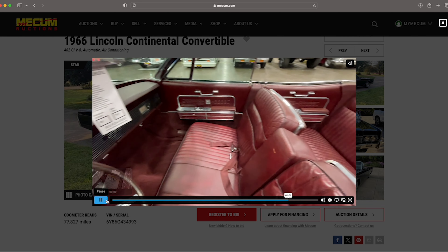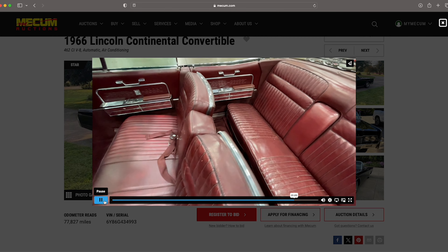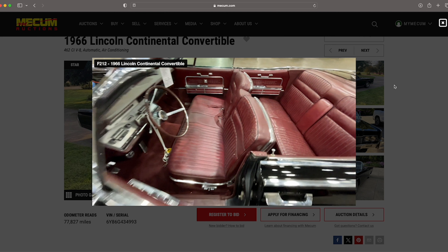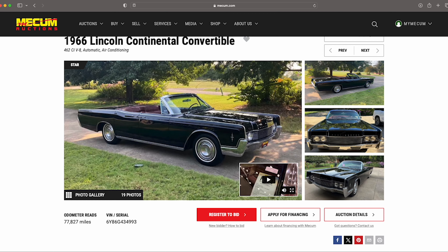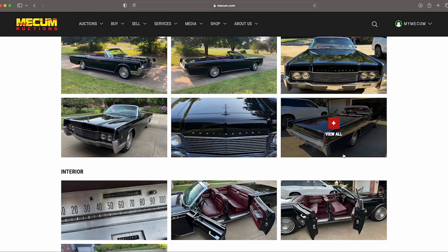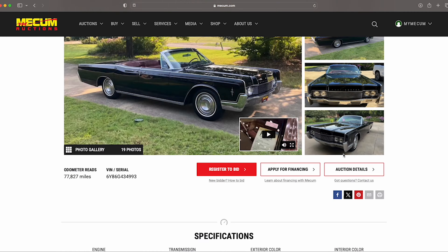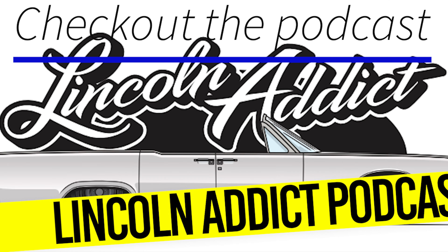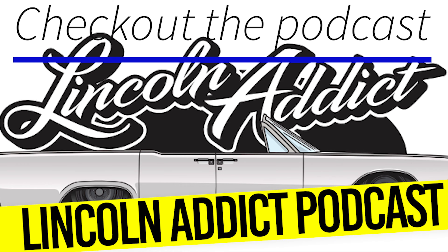I've seen cars look this nice — a local guy spent upwards of $35,000 to $40,000 on an eBay car years ago, and upon getting it, the whole underside was rusted out. It was a lipstick job. So there you go — a '66 Lincoln Continental convertible. From the top it looks good. Let me know what you guys think in the comments. Appreciate all the support. Stay on the rise. Take care.